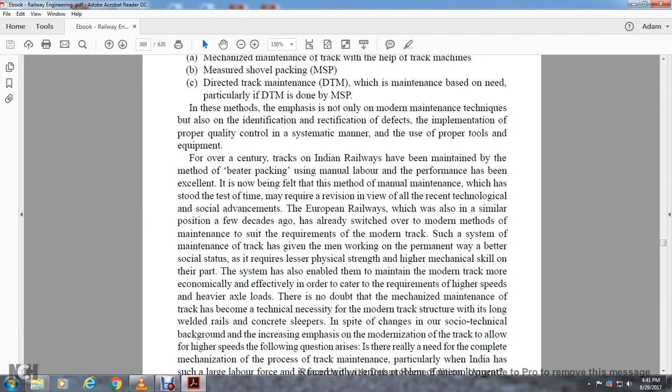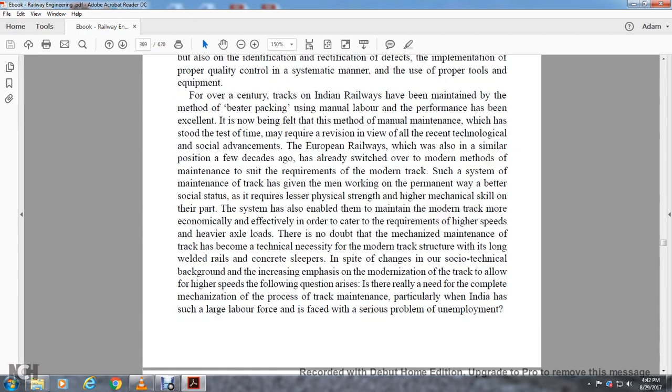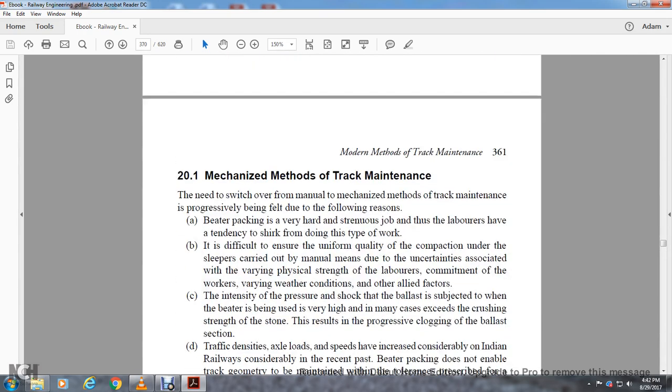The mechanized maintenance of the track has become a technical necessity for the modernized track structure with long welded rails and concrete sleepers. Despite the increased emphasis on modernization to allow higher speeds, the question arises: is there really a need to complete the mechanization of track maintenance, particularly within India, which has such a large labor force with a serious problem of unemployment?